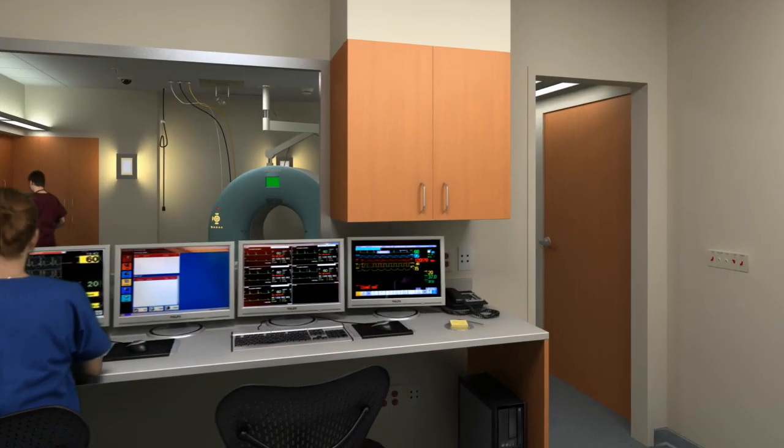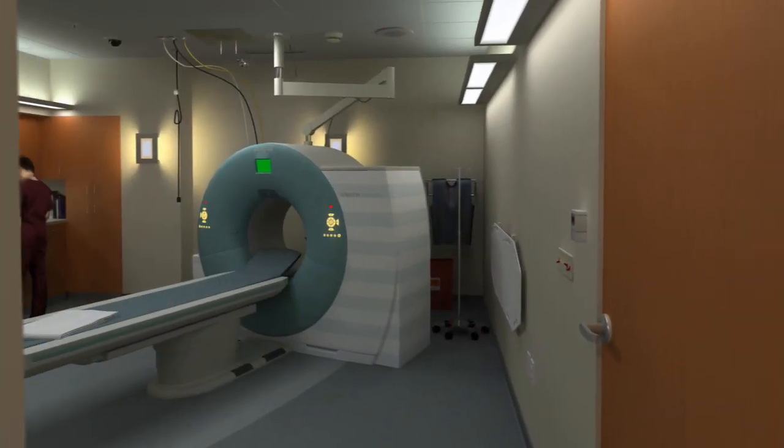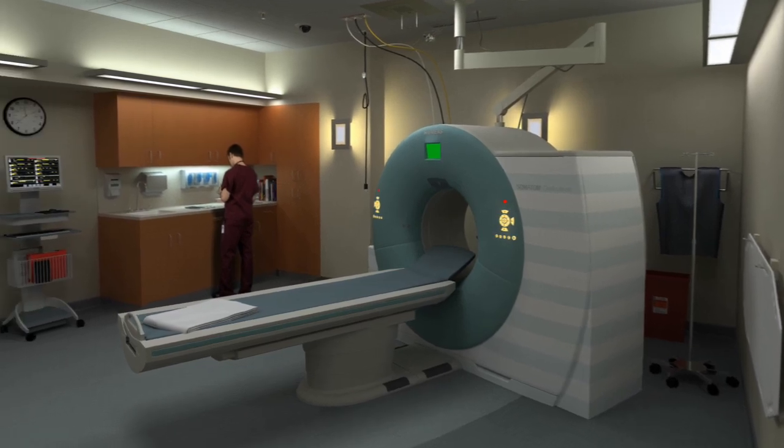Dedicated work areas for consulting physicians and accompanying support services, including a pharmacy and imaging suite, are located right in the department.